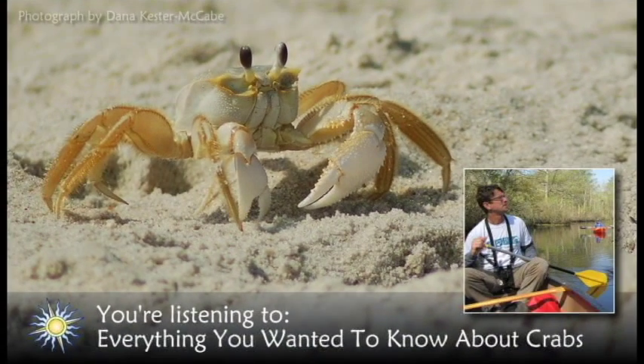Delmarva is famous far and wide for our Chesapeake Bay blue crabs. No summer is complete without spending a few lazy evenings with friends and family sitting around a picnic table covered in newspaper with a hot, steamy bushel of Old Bay and vinegar-infused blue crabs in the middle. While steamed crabs may fill our bellies with their tasty, tender white meat, live crabs fill an important ecological role in Delmarva's estuaries, marshes, and beaches.